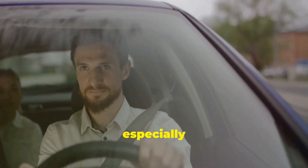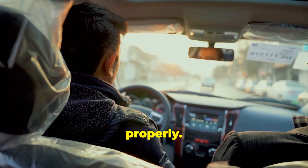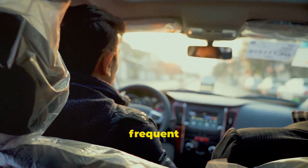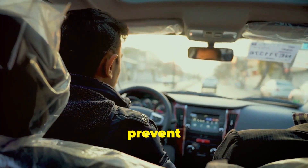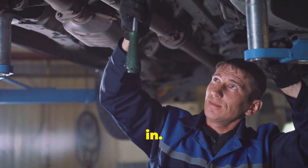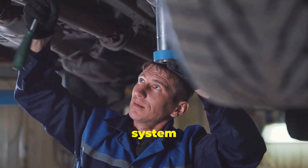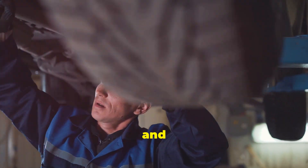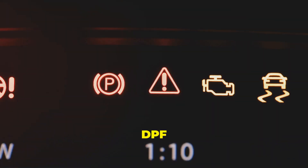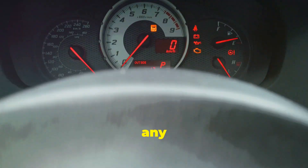But sometimes, especially for shorter trips, the engine doesn't get hot enough for passive regeneration to do its job properly. City driving with frequent stops and starts can prevent the engine from reaching the necessary temperature. That's when active regeneration steps in — a more deliberate process initiated by the car's computer system. It monitors soot levels and, when necessary, triggers active regeneration to prevent any performance issues.